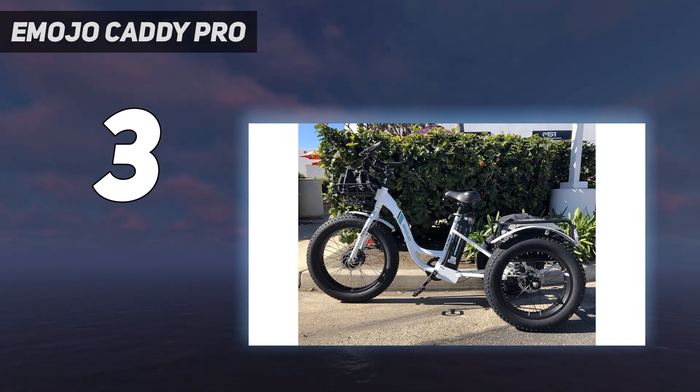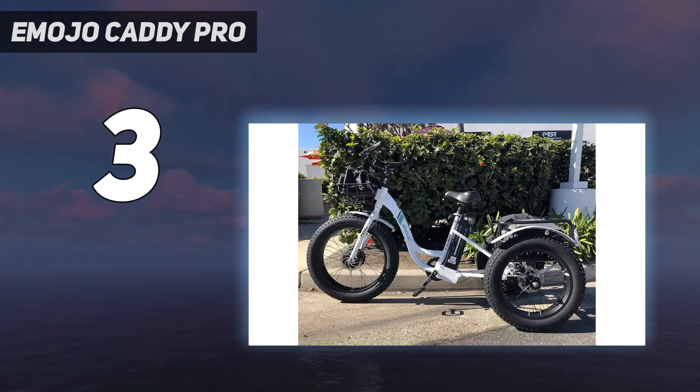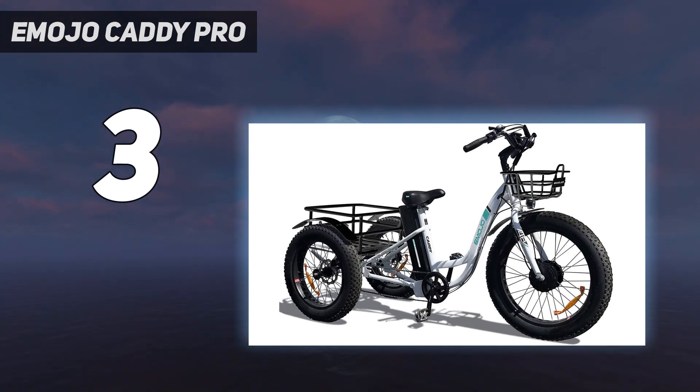It is built with many high-end features, especially for hills, and has excellent performance. This is made possible by a 7-speed drivetrain with enough gearing options to make it easier to face steep hills. 500W of motor power even allows you to reach speeds of up to 20 miles per hour with just a touch of the throttle.